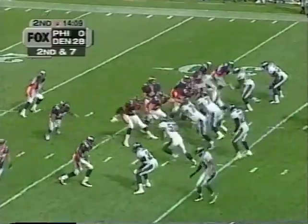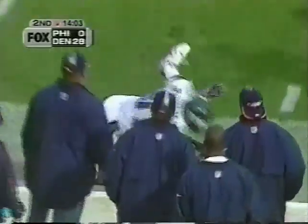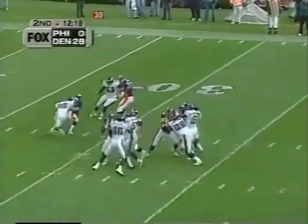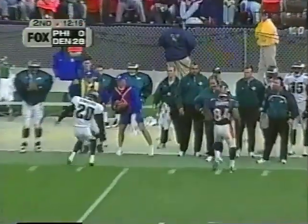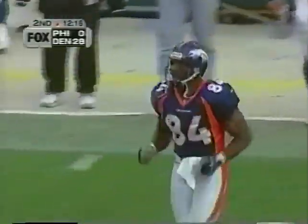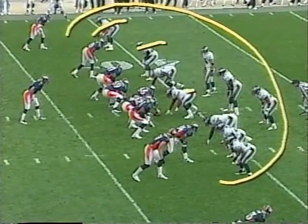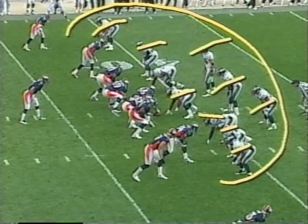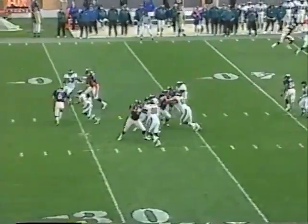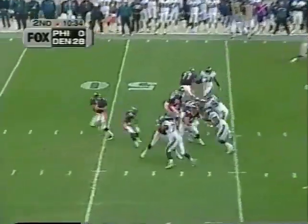Everybody's coming — it's an 11-man blitz up on the line of scrimmage. Everybody's coming and he gets rid of it — barely. See here, the whole group: one, two, three, four, five, six, seven, eight, nine, ten, eleven. Zordich is up there and he comes free — he's a strong safety.